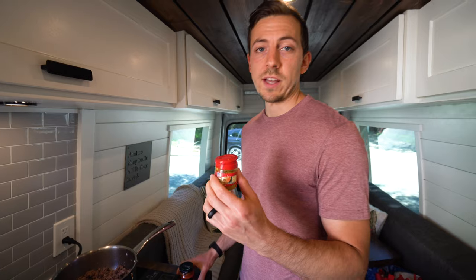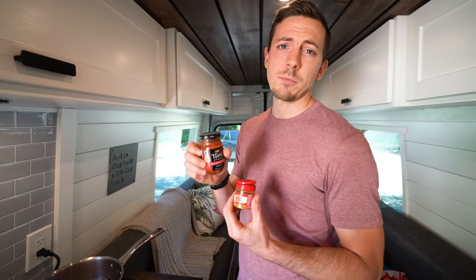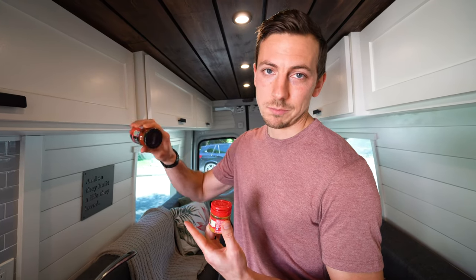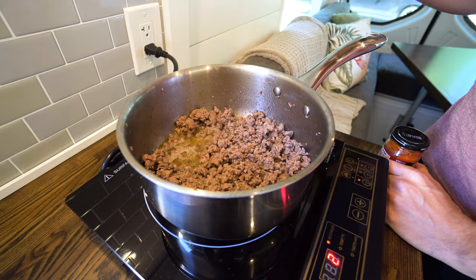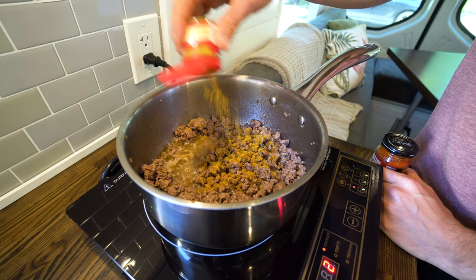Adam is our resident chef in the van — he cooks all the meals. He loves it and I'm a really good taste tester. Now's the time to add your curry powder and red curry paste. Some recipes call for just half the bottle but we like the flavor so we dump the whole thing in — no measuring, just a few good shakes.